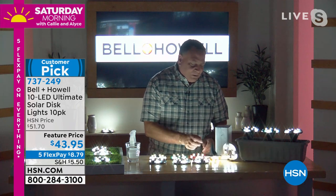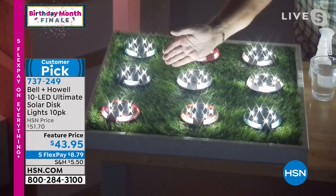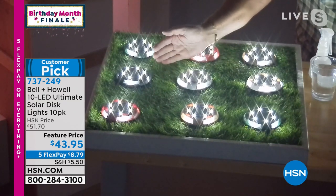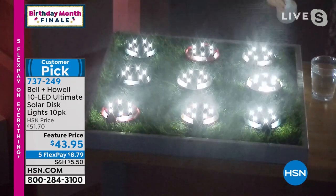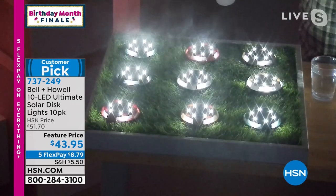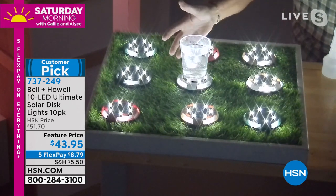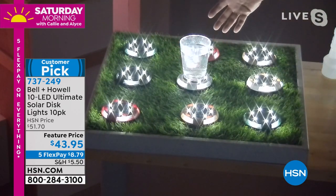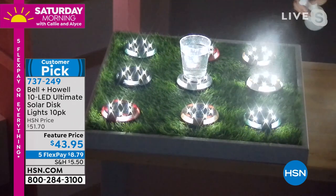Looking at the overhead shot, you can really see that glow coming from the sides — it's beautiful. These are weather resistant, so you don't need to worry about them in the elements. Lou also suggests being unconventional — you can even use them as a coaster. There are just so many ideas for how to use these.